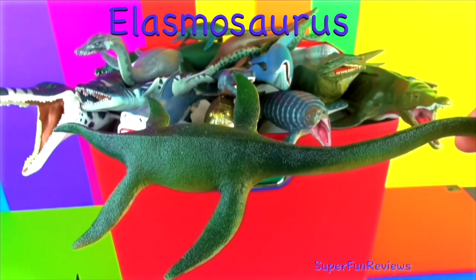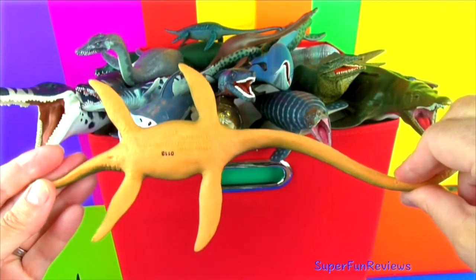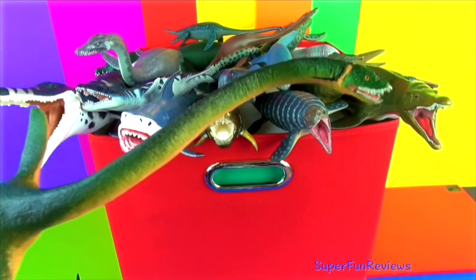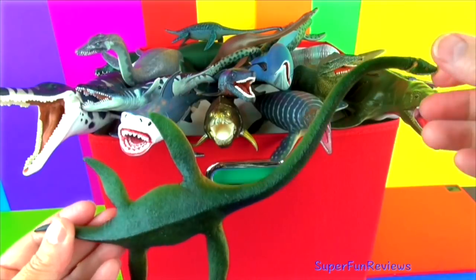Elasmosaurus had a very long neck with four paddle-shaped flippers, a tiny head with sharp teeth and strong jaws, and a pointed tail. It could grow to 46 feet in length, although half of that was neck.